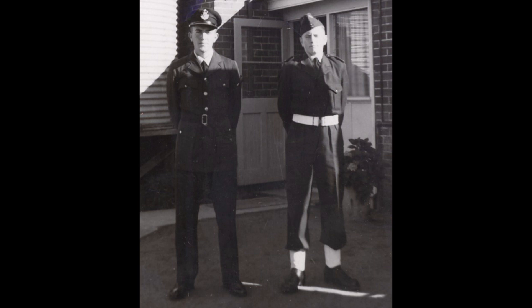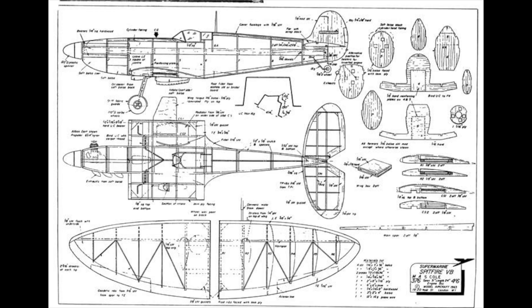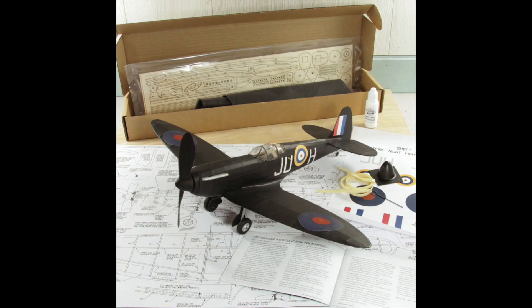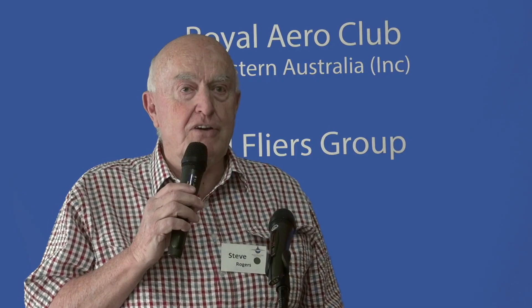That got me hooked. And in Air Cadets, I saved up my money and bought a little diesel engine, another kit, and built that. And I think I've still got the scars from the fingers that are turning over the propeller.